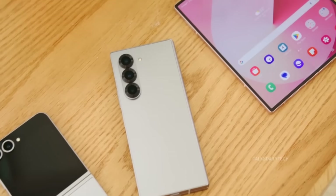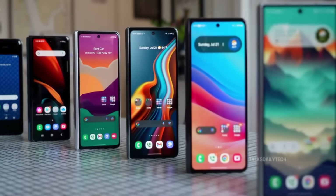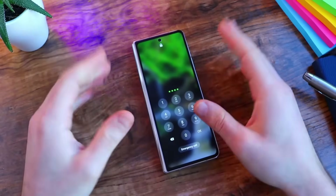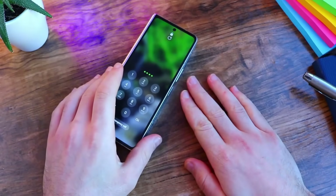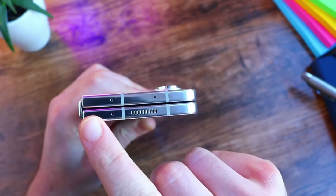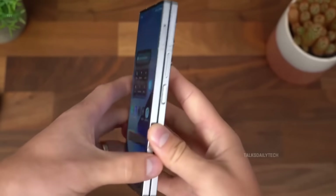Samsung is breaking boundaries once again with the Galaxy Z Fold 7, described as the most advanced foldable ever created — sleeker, stronger, and smarter. It's a masterpiece of innovation and elegance. From its reimagined hinge to ultra-slim bezels, every detail points to next-gen design. This isn't just a phone — it's the future of foldables, unfolding right before your eyes.